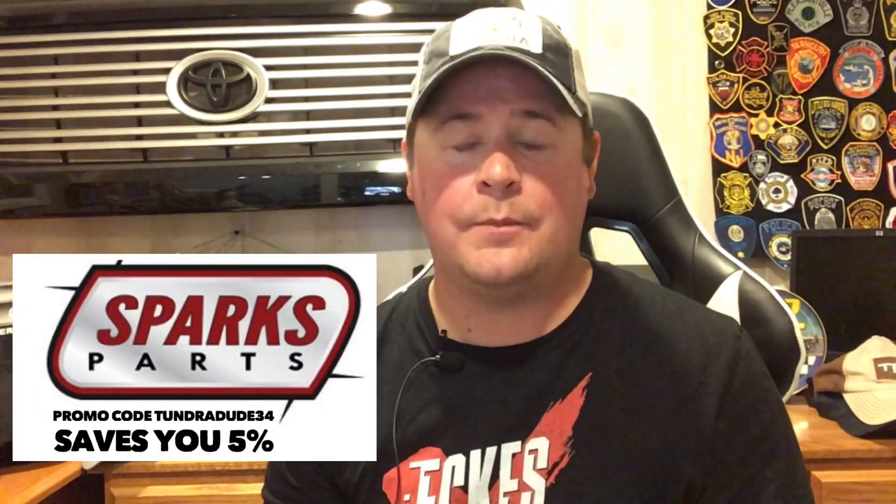Under-seat storage — the CrewMax Tundra does not have it standard right now, but there is some good news. Companies like ESP Accessories make all different types of under-seat storage for the rear seat of the CrewMax, and they're not that expensive and are easy to install — I've done it myself on my old Platinum. You can check sparksparts.com and use promo code TundraDude34 to save 5%. It does require cutting into the floor a little bit, but the instructions are solid. ESP has a few different options, so you may want to check that out.